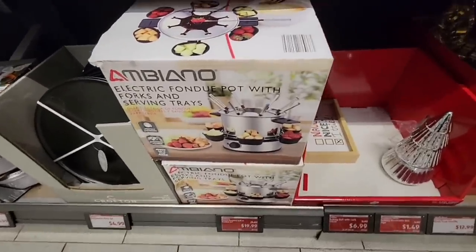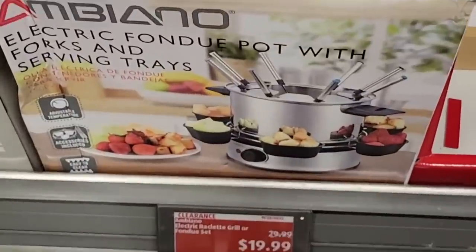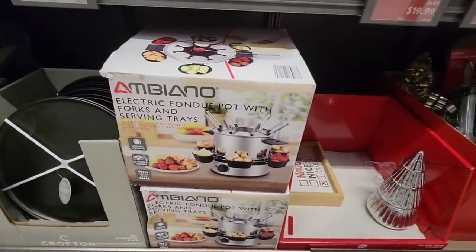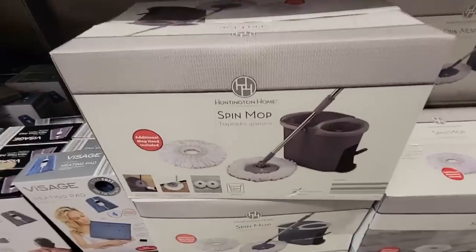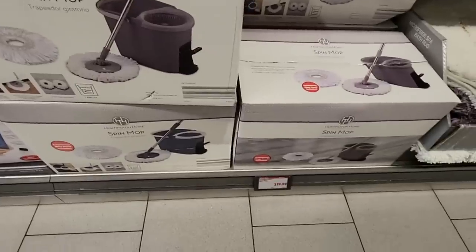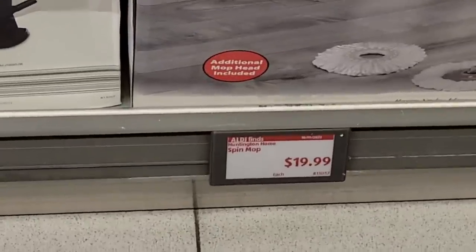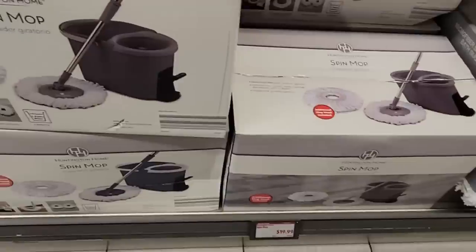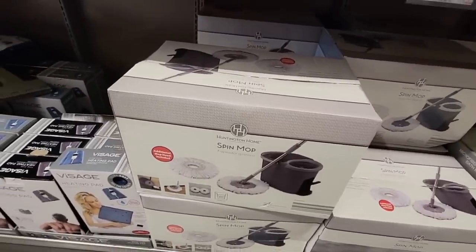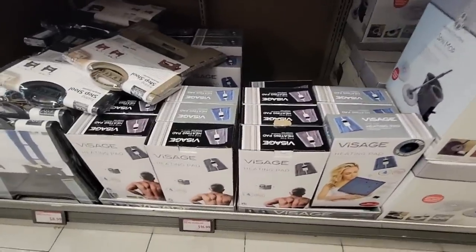The electric fondue pots — I really like that it's electric because last year our tablecloths caught on fire from the sterno fuel. $20 is actually a really good price, but my husband would tell me we don't need one. The spin mop is actually a really good price too — only $20. I say only because I see these in other stores at $40 and above. That would be interesting to try out.